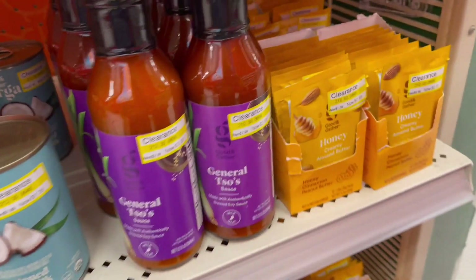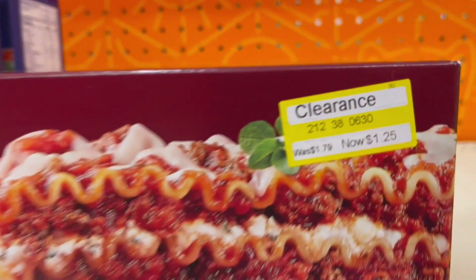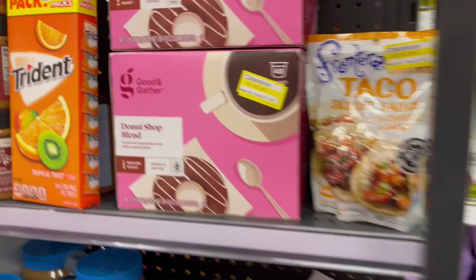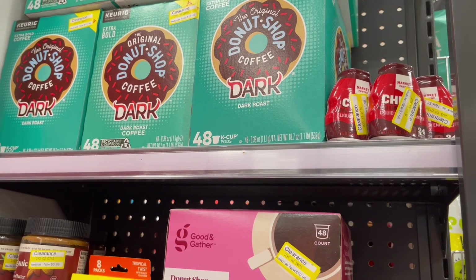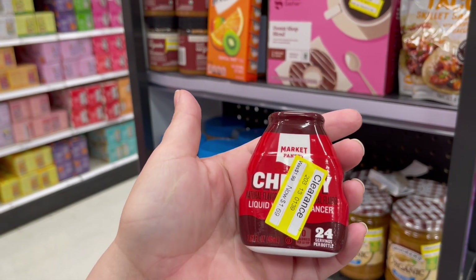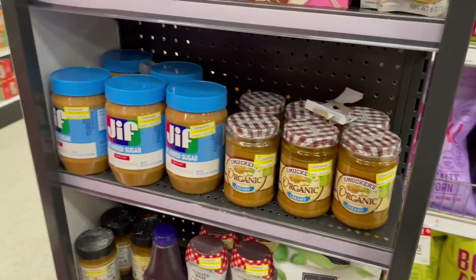Target is so quiet — I feel like everyone can hear me. A little bit of lasagna and some shoes here too. They have a little bit of coffee — Donut House, 48 count for $10.99, decent price. And then Dark Donut Shop, 48 count for $17.49. There's also some cereal — the Target brand for $1.69 — some gum, more peanut butter, and taco kits.